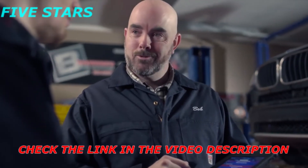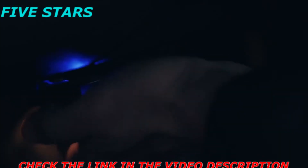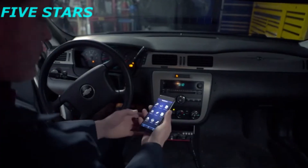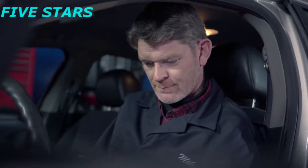BlueDriver is simple to use. Download the free app, plug the sensor into your OBD2 port, and pair it with your device via Bluetooth. That's it. You've got everything you need, and there's nothing extra to buy. Ever.